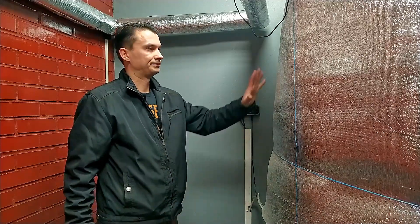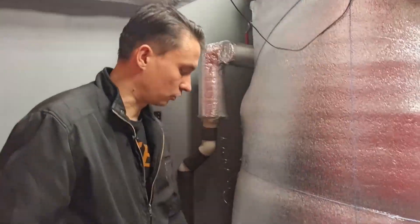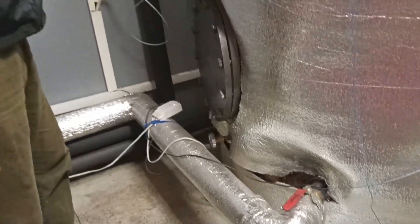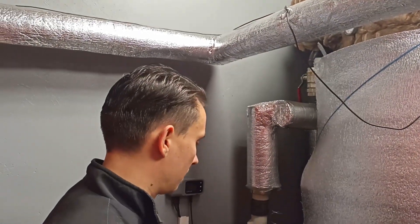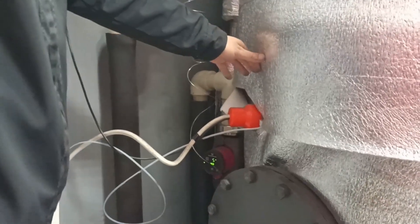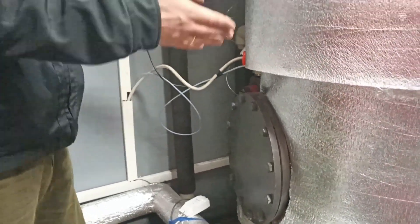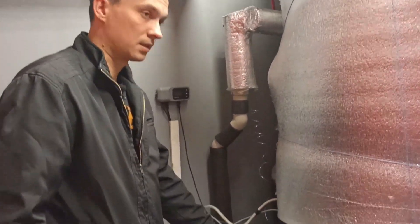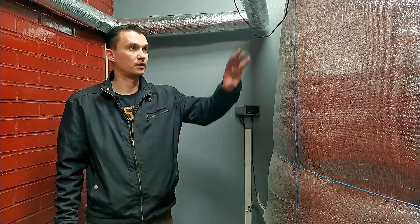Теплоаккумулятор на 1100 литров пока временно утеплён каменной ватой. Патрубки полтора дюйма: снизу заходит обратка, сверху — подача от котла. Также есть выходящие патрубки на гребёнку. Внутри вмонтирован электротен на 9 кВт и ревизионный фланец для обслуживания ёмкости. Внизу — кран для слива и термометры.